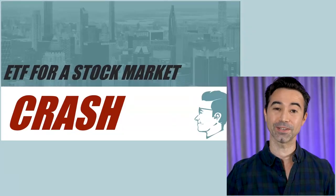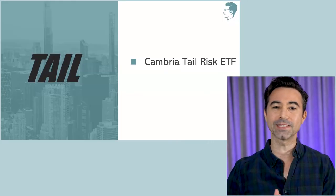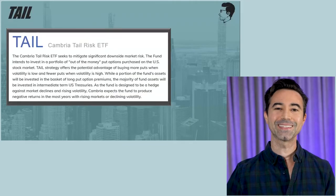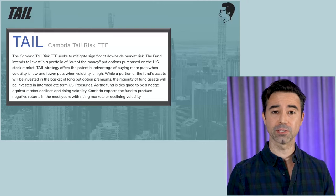All right everyone, let's go ahead and get started. But first, please hit that like button. So this is the Cambria Tail Risk ETF, ticker symbol TAIL. What is the Cambria Tail Risk ETF? What does it do? Let's take a look at the fund description.